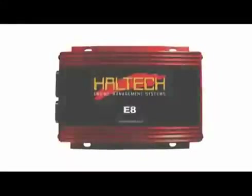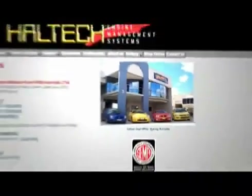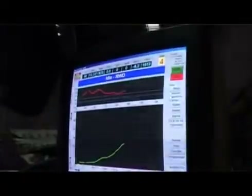Two leading fully programmable computers are the E8 and the E11 V2. Haltech's software and hardware is developed in-house at their Wetherill Park head office and is distributed globally. With diagnostic software and an in-house dyno, Haltech engineers are leaders in their field.